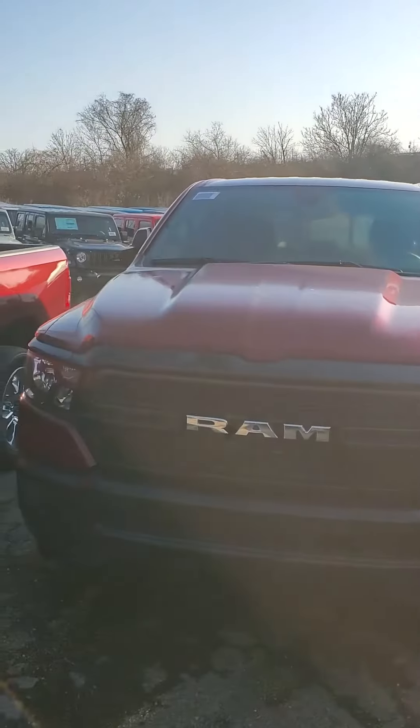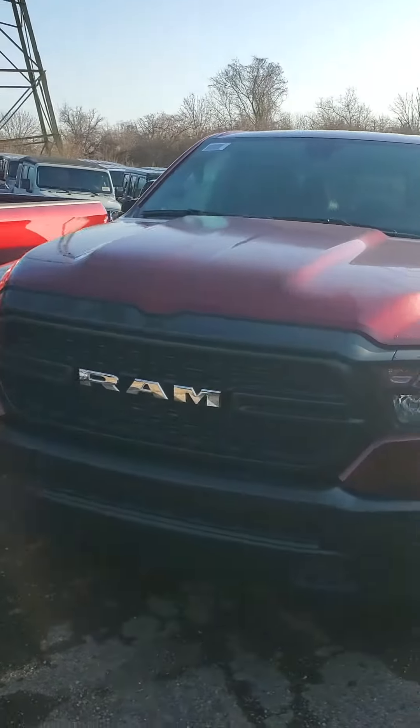Hello from Mike Castrucci Chrysler Jeep Dodge Ram. My name is Julian. I'm here to show you a 2024 Ram 1500 Tradesman.